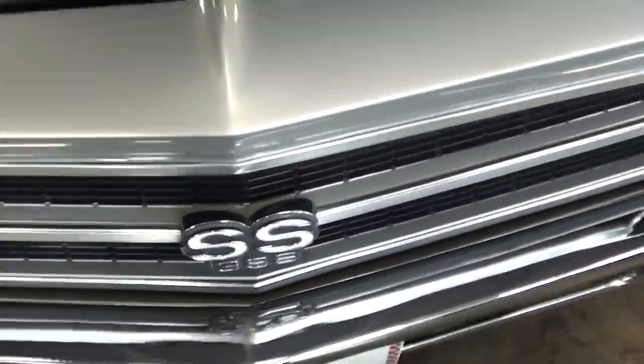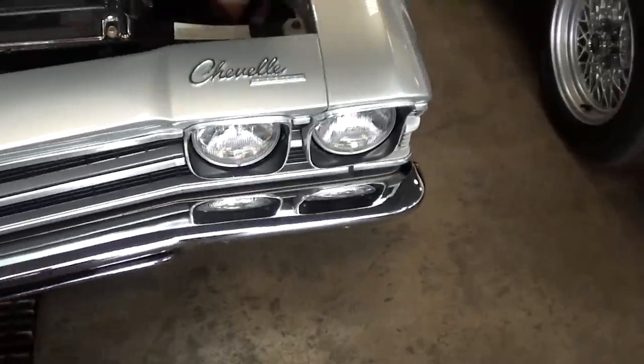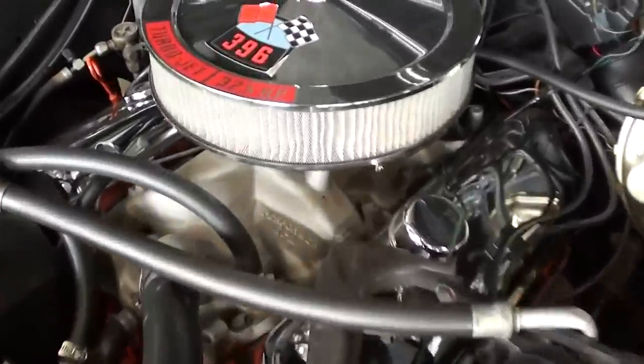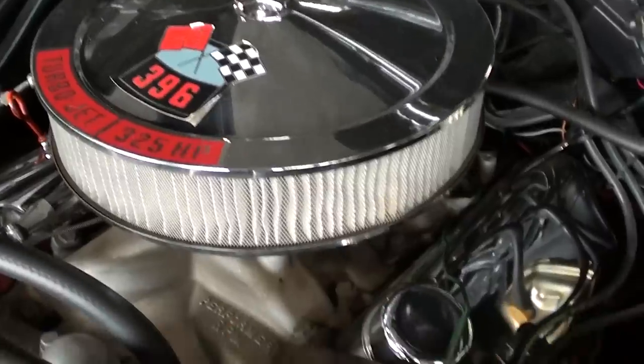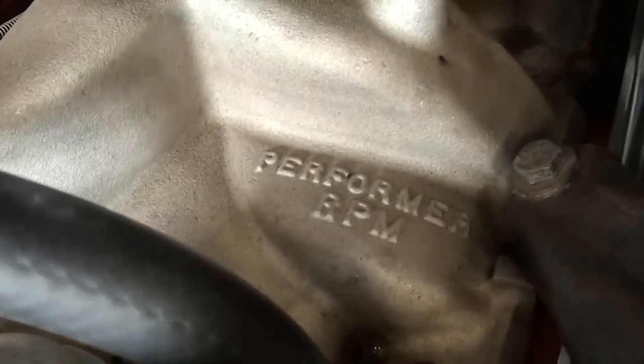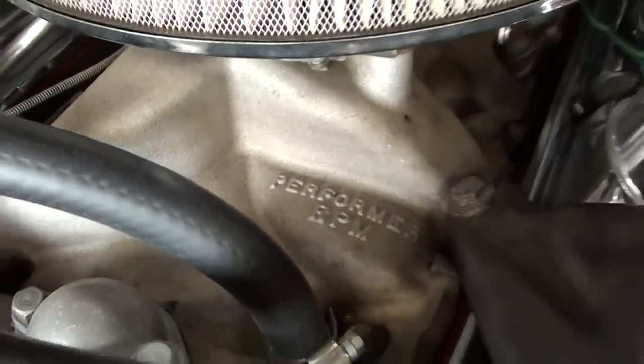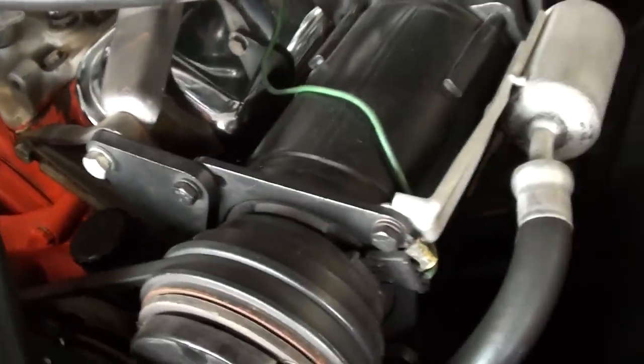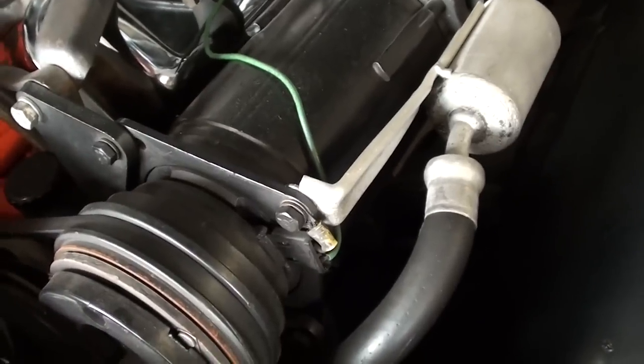There's your SS 396 badges. Under the hood this one's looking really nicely detailed — it's got the chrome air cleaner and valve covers. This one actually has an Edelbrock Performer RPM manifold on it, but the block's painted the correct Chevy orange. As you can see, it's an air-conditioned car as well, which is nice.